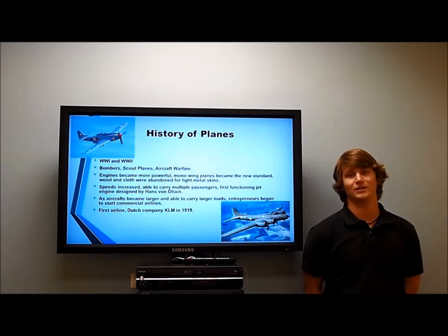After the Wright brothers pioneered the initial airplane, the technology took off. In World War I and II, aircraft warfare was the first type of airplane fighting to be used extensively, using bombers, scout planes, and fighters.